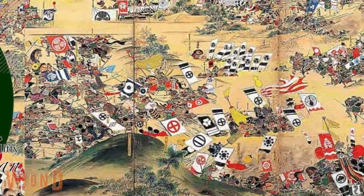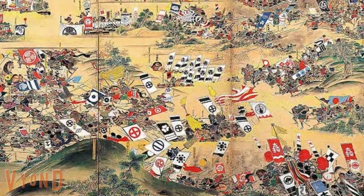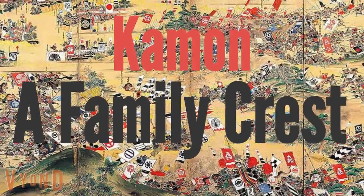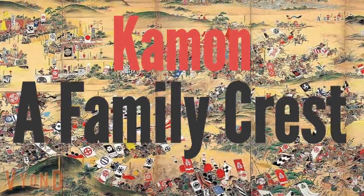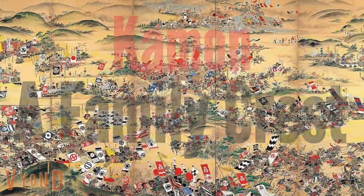No matter how rich or poor you are, how high or low status you have, the one treasure all Japanese have is Kamon, a family crest. In Europe, a family crest sounds like something noble people have, or those with great ancestors. But in Japan, everyone has a family crest. The crest has been handed down from generation to generation.